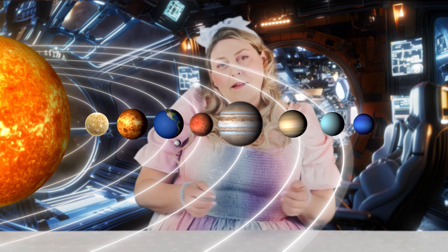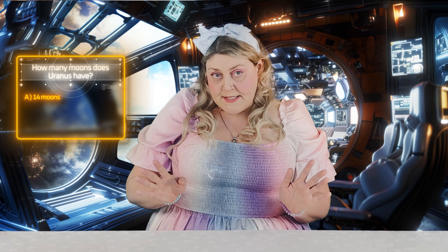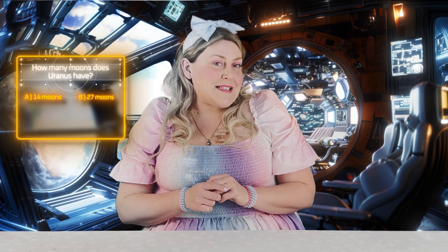Next, we're going to look at the seventh planet from the Sun. Do you know the name of this planet? Yes, it's called Uranus. Uranus is very cold and very windy. It also has more than one moon. Can you guess how many moons it has? Do you think it has 14 moons? 27 moons or 60 moons? If you guessed 27, you're right. Uranus has 27 small moons.